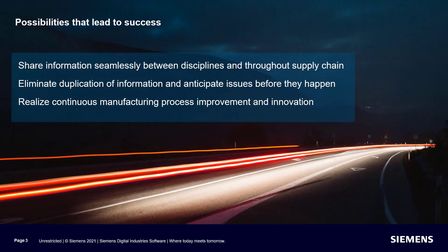What if you had access to a solution that addressed these key business needs, where you can get started fast with proven, integrated solutions where best practices are built in, connecting users in different domains by sharing information seamlessly, inside and outside your company?